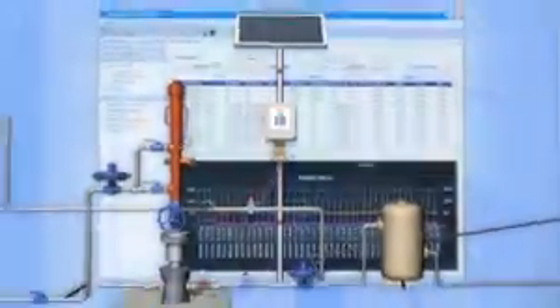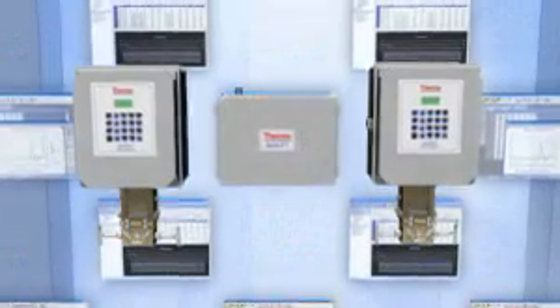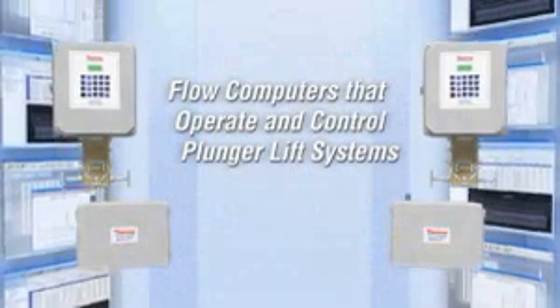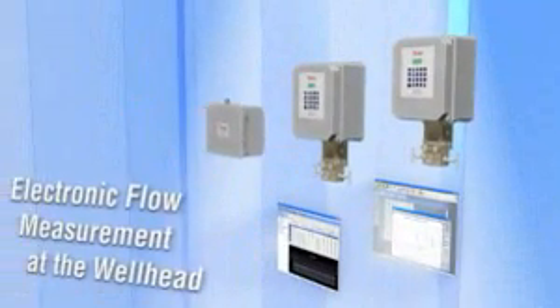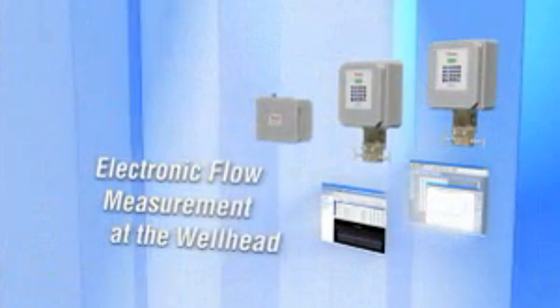With recent advances in hardware and software technology, gas producers are seeking automated, remote, and cost-effective solutions for optimizing their gas production and wells. In the past, several separate devices were needed to perform measurement and control tasks, but now a single flow computer is capable of performing natural gas flow measurements as well as pipeline and wellhead control.